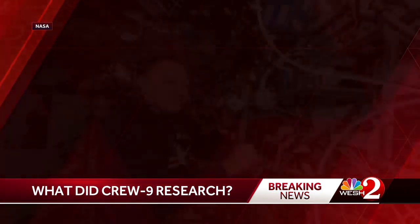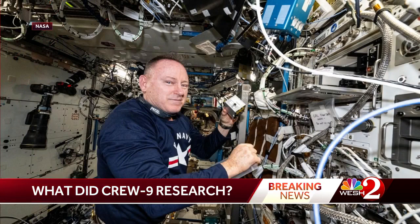Butch Wilmore is seen here in this picture working on a 3D printed medical device to help with nerve damage. How cool is that? NASA says when it comes to microgravity, these devices are made with higher quality and could perform better.